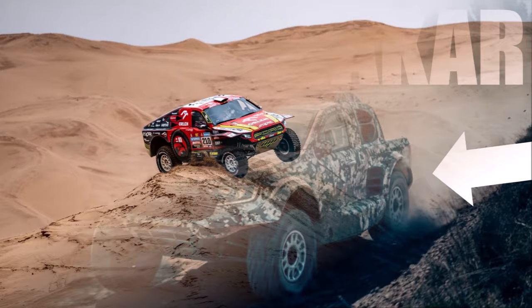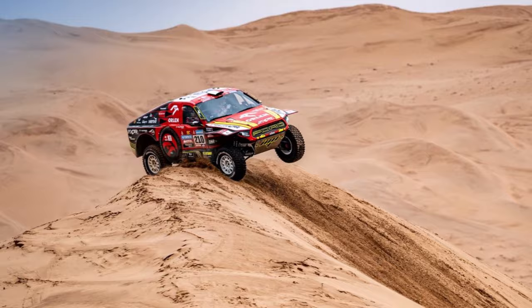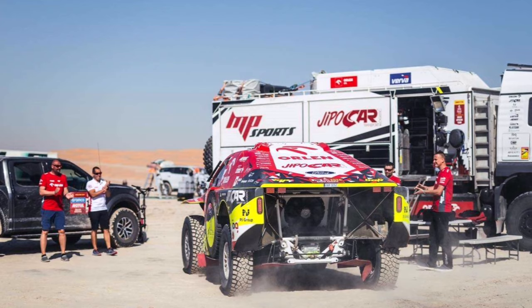While Ford is joining the Dakar with a Ranger body, Prokop's team is using a F-150 Raptor body. In the past they were already in the top 10 overall 4 times, and in 2023 they reached an amazing sixth place overall.